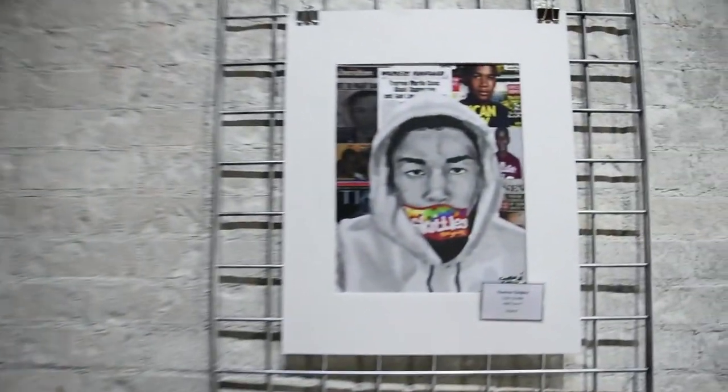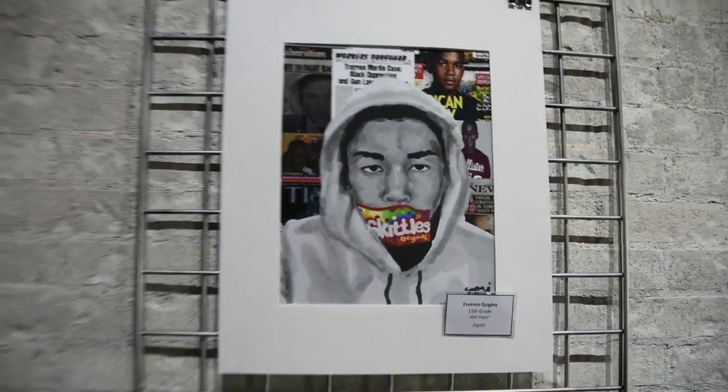I know you're excited to see all of our amazing pieces. I just wanted to highlight a few. First, over here we have a digital piece done by one of our members, Essence Quigley. It's a Trayvon Martin. We have a wide range of pieces here ranging from social issues to technical things to just fun stuff.